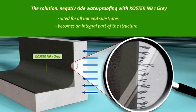Kerster NB1-Grey was developed to reliably waterproof mineral substrates like masonry and concrete even from the negative side. It contains ingredients that react with the moisture in the wall as well as the components of the substrate to produce crystals that block the pores.